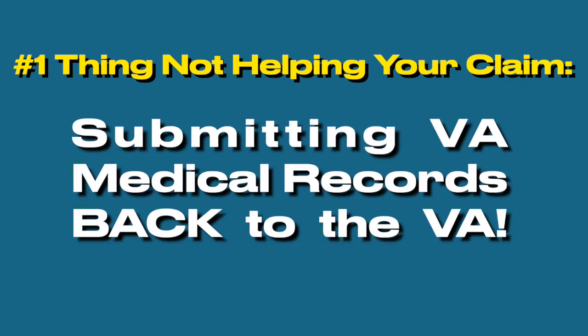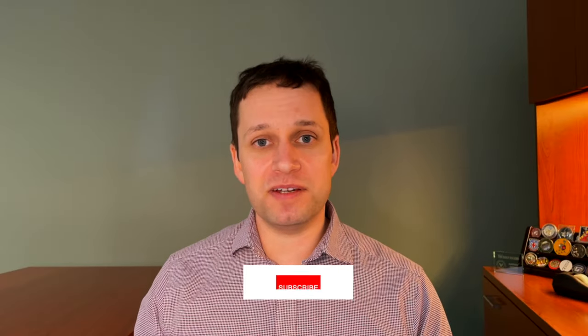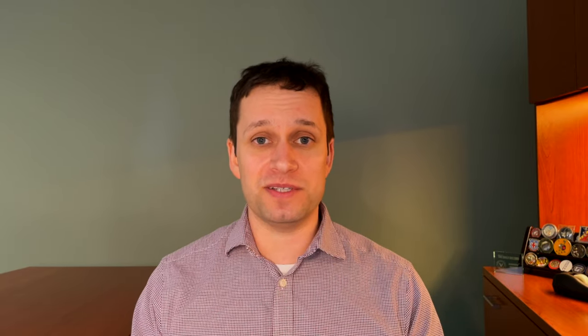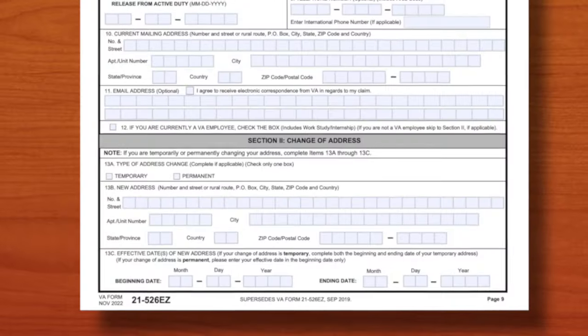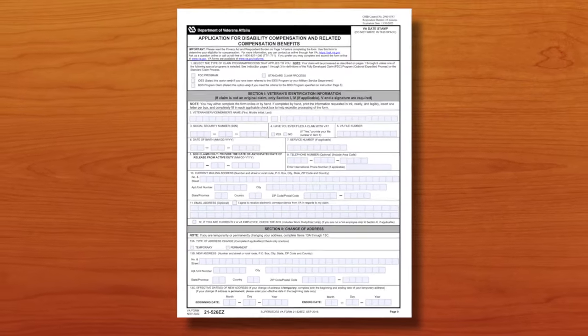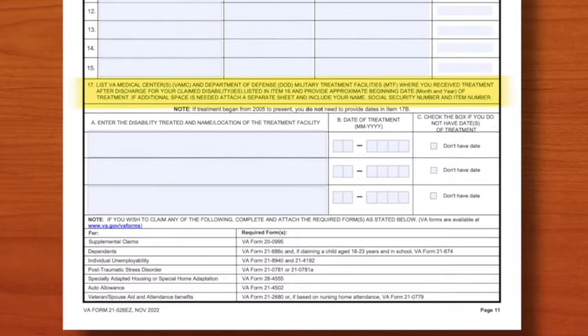Here's the top thing: submitting VA medical records back to the VA. If you're a veteran who's getting treated at a Veterans Affairs medical center, hospital, or clinic, the VA is going to have those records already. Instead of resubmitting them, when you file a 526EZ or supplemental claim 0995, just note on the form that you've been seen at a VA medical facility. Stop submitting VA records right back to them.